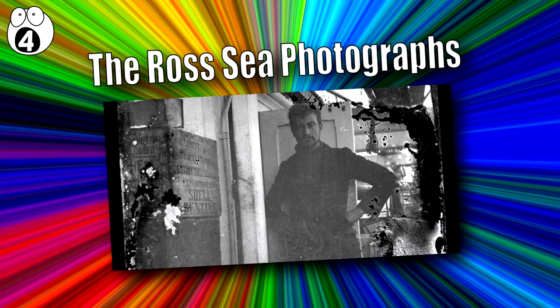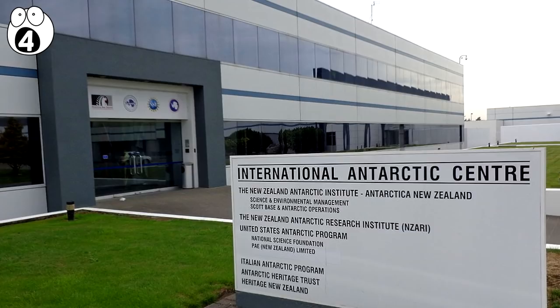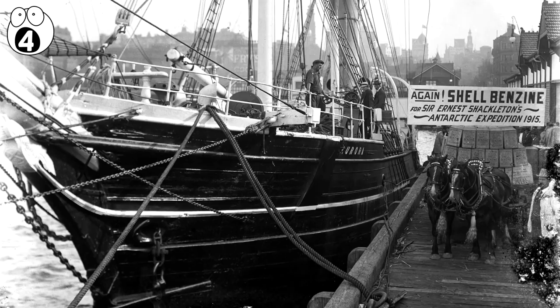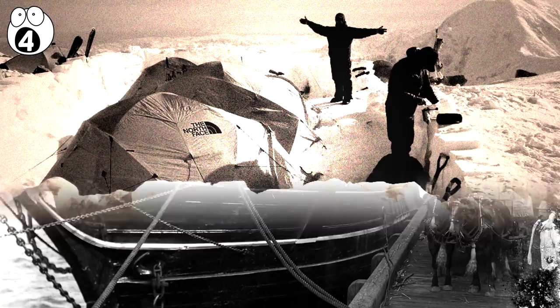Number 4: The Ross Sea Photographs. In 2013, conservators from the New Zealand Antarctic Heritage Trust were working on restoring an old exploration hut on the Australasian side of Antarctica. In the hut, they found some unprocessed photographic negatives perfectly preserved in blocks of ice. When the negatives were developed and restored, their secrets were revealed — they were photographs taken from the so-called Ross Sea Party, half of famed British explorer Ernest Shackleton's team that tried to travel to Antarctica in 1914. This group traveled ahead of Shackleton and were supposed to be setting up supply depots for the last part of his journey.